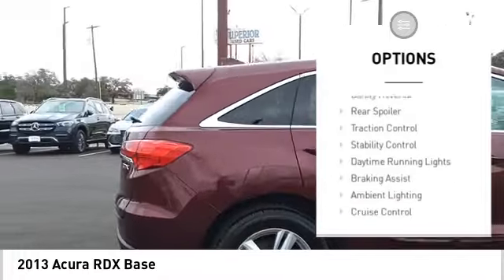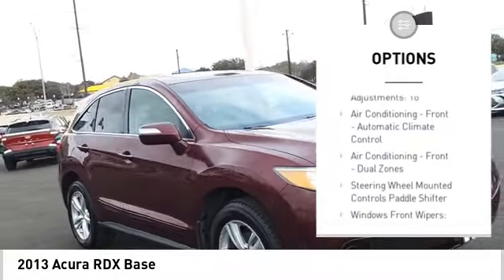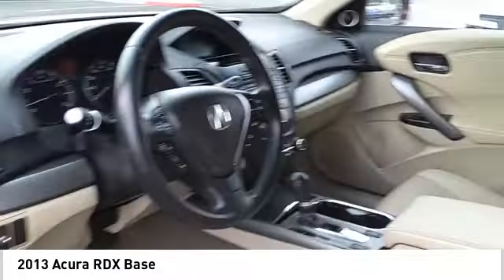Power windows with safety reverse, rear spoiler, traction control, stability control, daytime running lights, braking assist, ambient lighting, cruise control, child safety locks, and multi-function display.